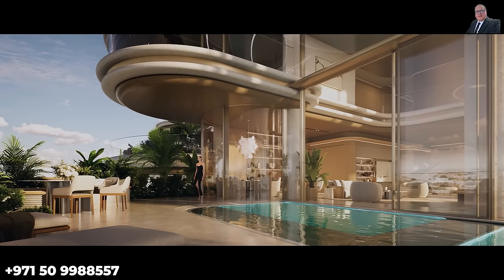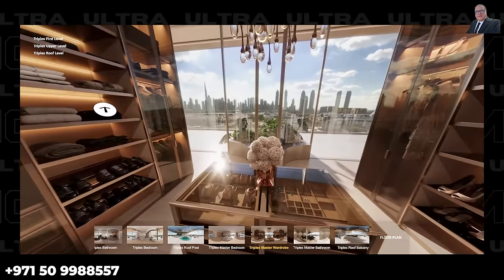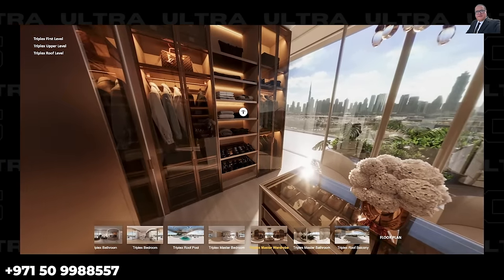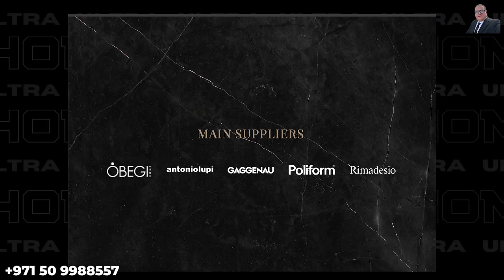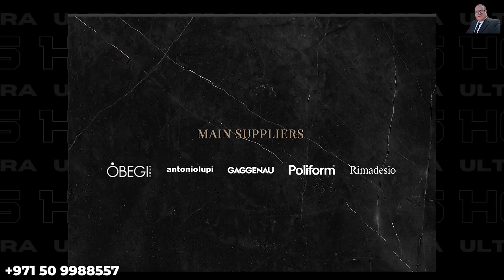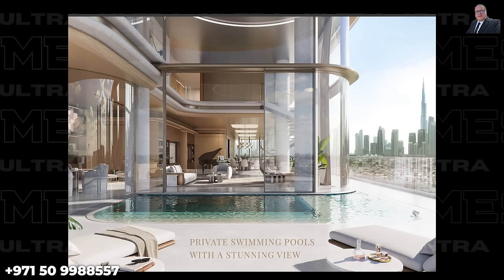When shopping for new homes, ultra wealthy clients demand the best — focusing not only on construction quality but craftsmanship and materials to ensure lasting value and aesthetics. Top Italian and German suppliers like OBG, Antonio Lupi, Gaggenau, Polyform, and Remadesio play a crucial role, and PMR ensures an extraordinary living experience with these world-class suppliers.